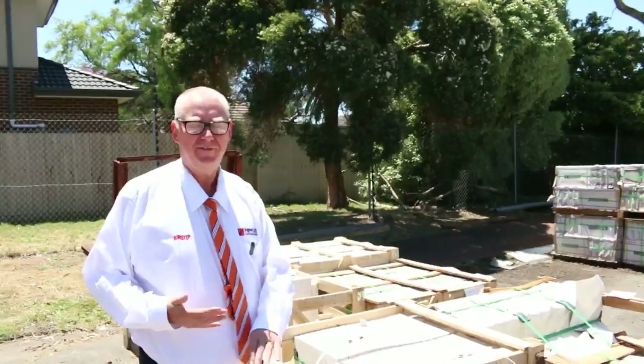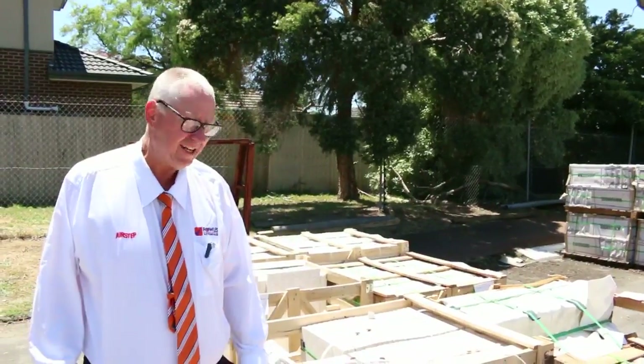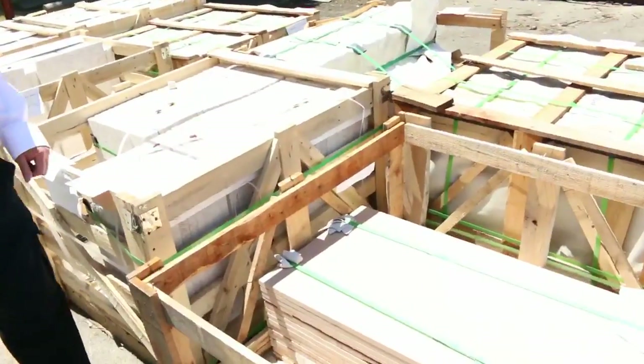G'day, Michael from Fowls here once again for the Tuesday afternoon preview for tomorrow's auction — Wednesday the 29th of November 2017 at 10am. Alright, let's go for a walk and see what we've got this week.